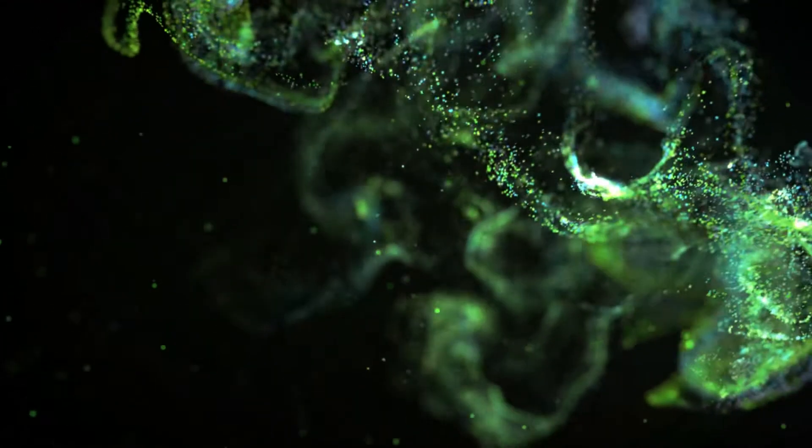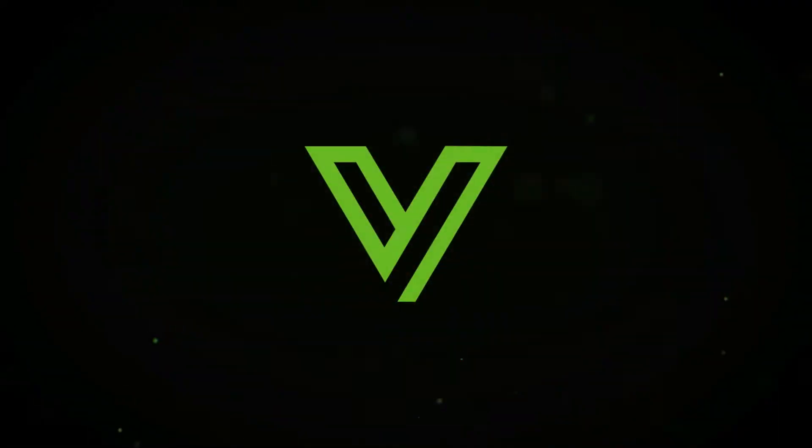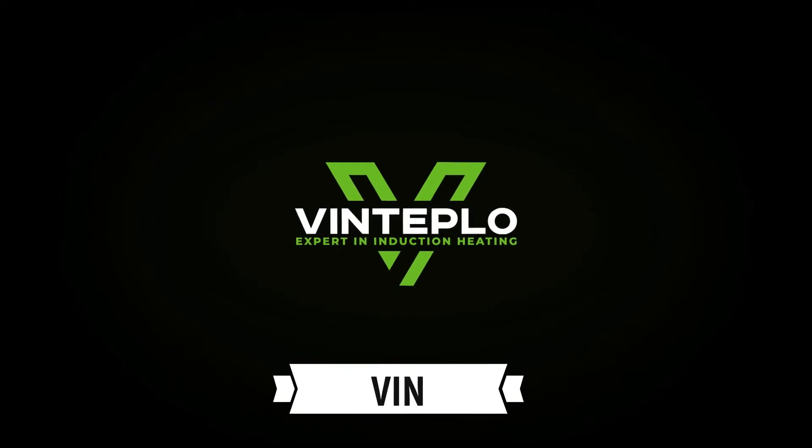The VIN Teplothermal Equipment Plant offers you a Vortex Induction Heater VIN. VIN heaters are designed for efficient autonomous heating of residential and industrial buildings, providing hot water supply, as well as heating the heat carrier and manufacturing production processes.